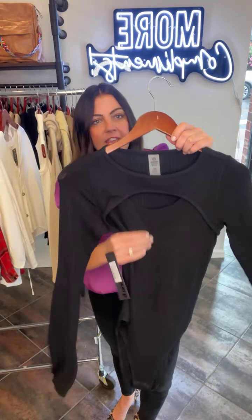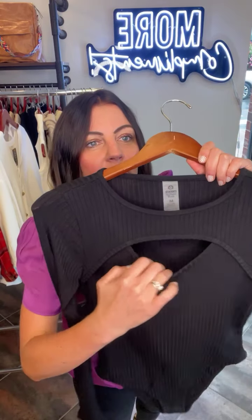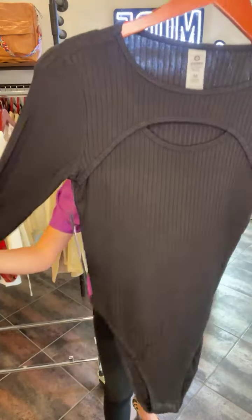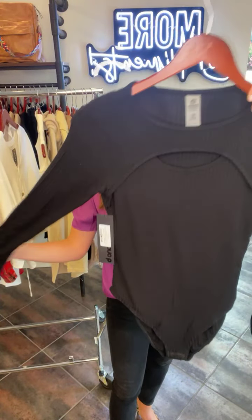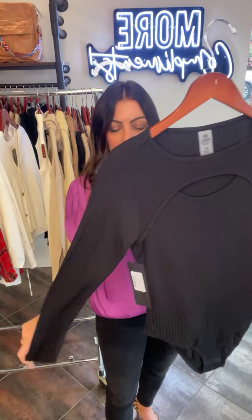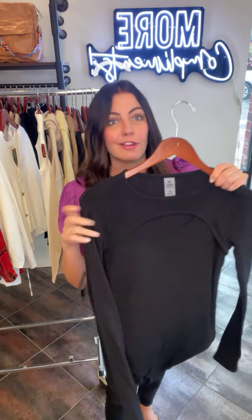Sticking with the ribbed thing and the bodysuit thing — are you guys seeing some trends here? This has a little cutout. It's like a fun, kind of sexy cutout, but it's right there — it works. This is going to be fitted since it's a bodysuit, so it would be another cute layering piece, great under a blazer or jacket. It's got the rib thing going for it, and the price is going to be great — $38.50 for this, guys. Run, don't walk.